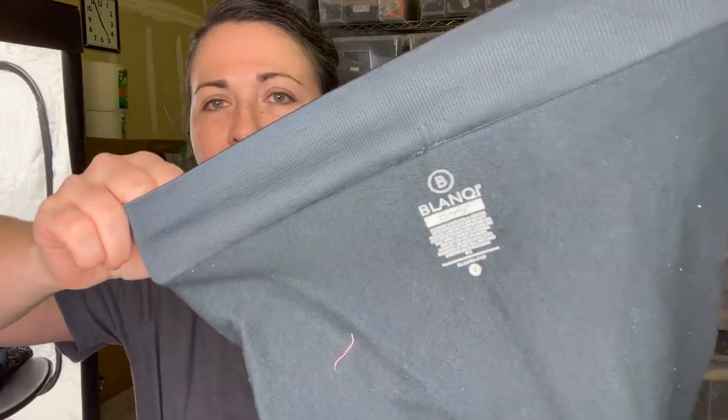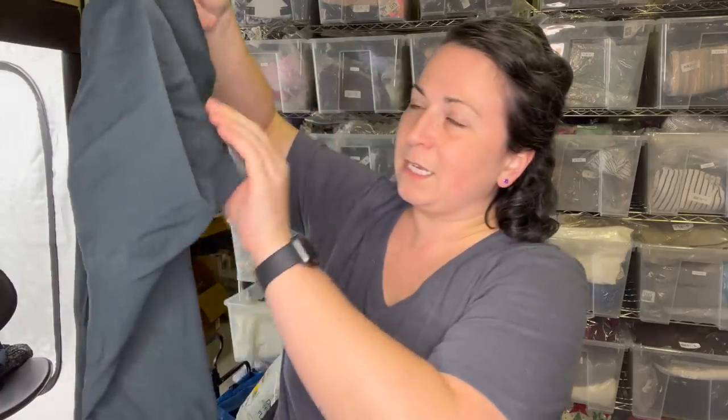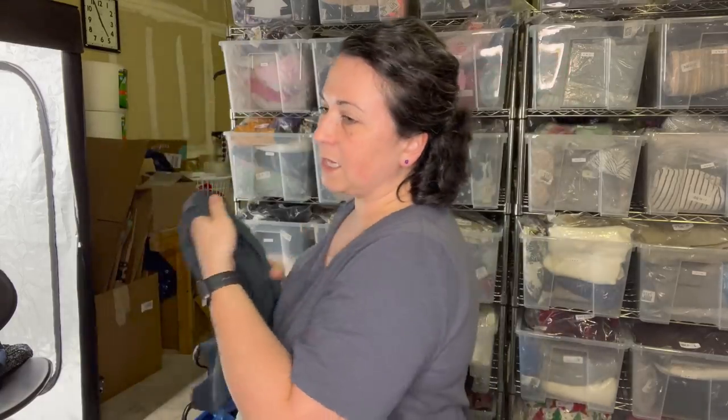These are inside out but you'll get the gist. This is the brand Blanqi, B-L-A-N-Q-I. These are a size small maternity leggings - they've got the nice cozy belly panel right here. These do retail for quite a bit of money. I like picking up maternity pieces, especially if they have a nice return on investment.